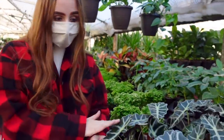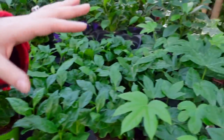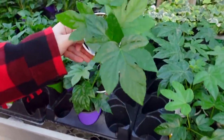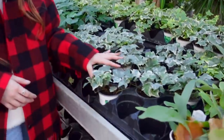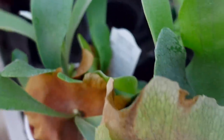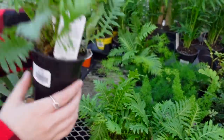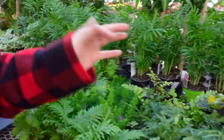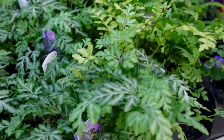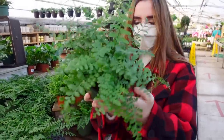They have some alocasia polly for $9.99, some coffee plants for $4, some fatsia japonica, some variegated ivies, and beautiful staghorn ferns. Some really cool assorted ferns that I've never seen before — really pretty. Then some silver lace and some maidenhair ferns as well. There are also some ferns in larger sizes — the austral gem fern is $21.